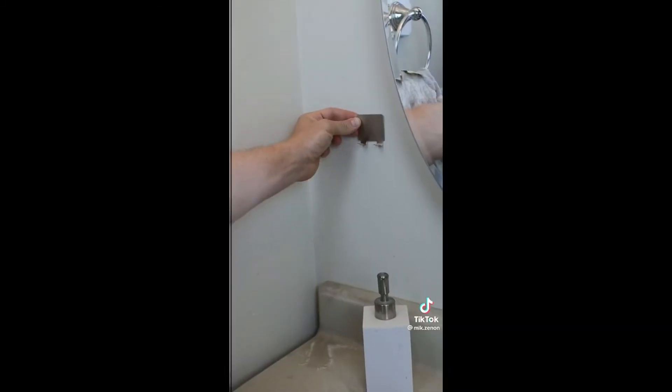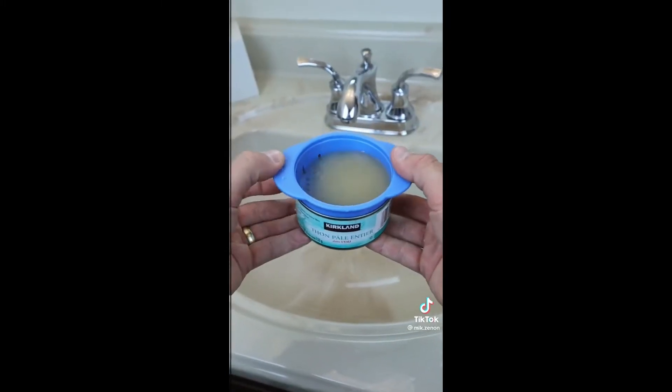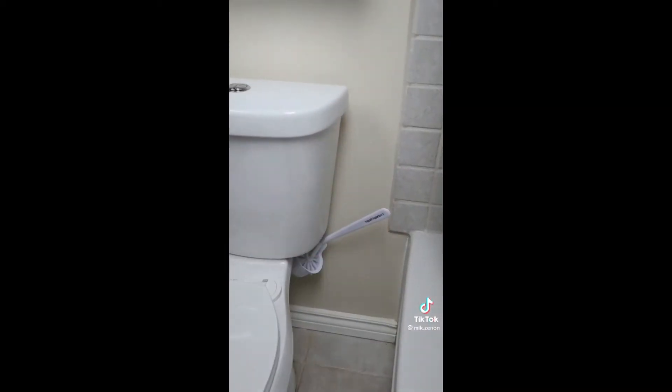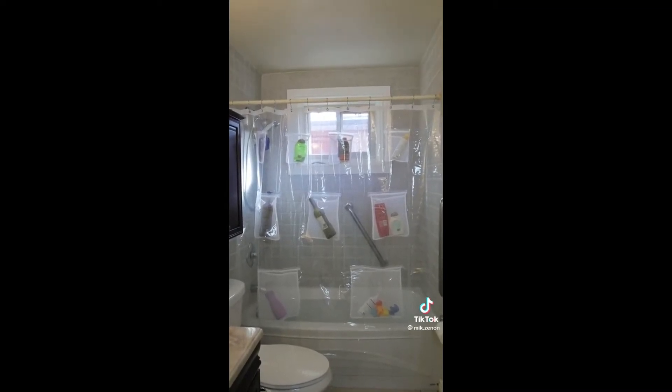This phone holder for the shower is both waterproof and fog free. This peel-and-stick hook for your razors can be placed anywhere. This tuna can colander can be used to easily drain your tuna cans. This toilet brush sits behind your toilet tank and rotates outwards for easy access. And this shower curtain liner with pockets can be used to store all of your bathroom essentials.